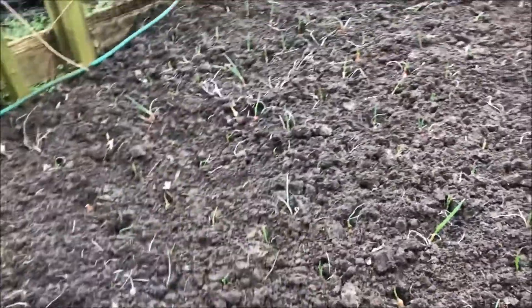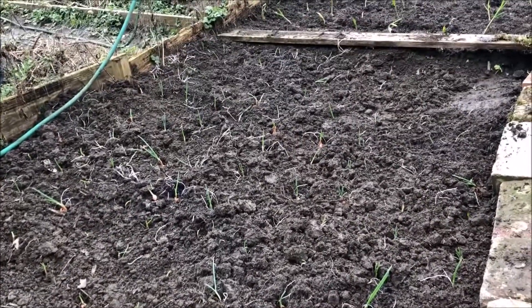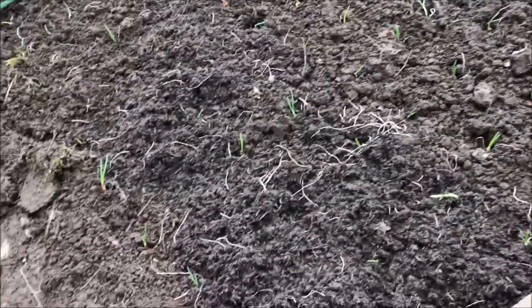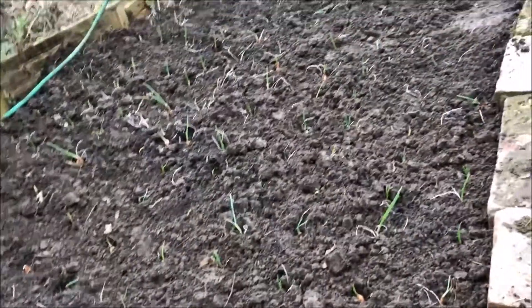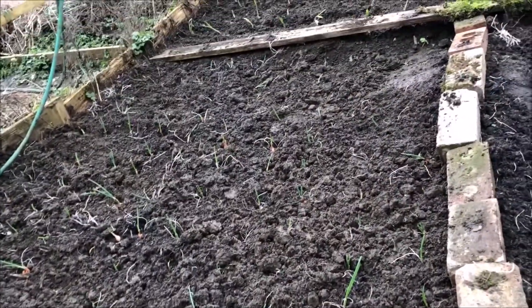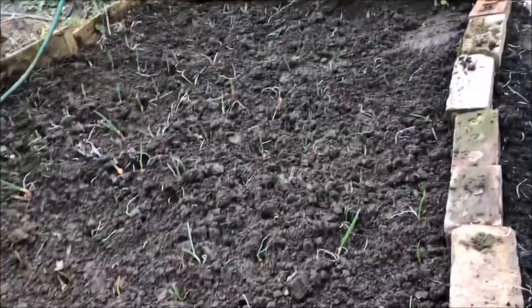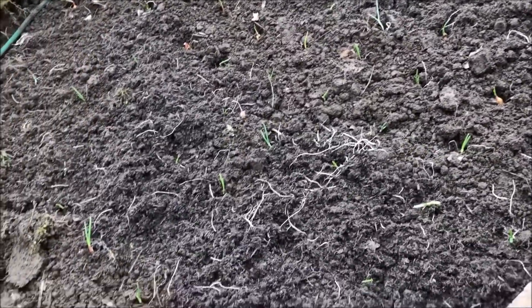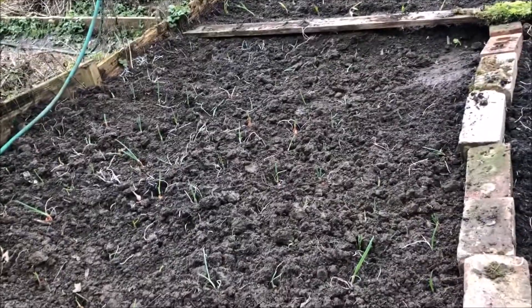That's all my onions planted, all spread out. I must have about 100 planted — that should keep me going. That's one more job done.